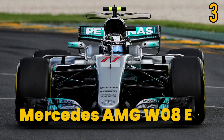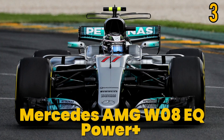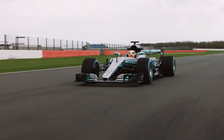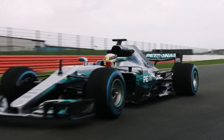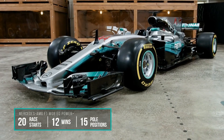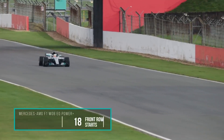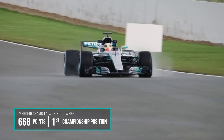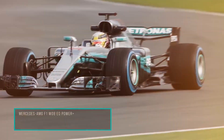Number 3: Mercedes AMG W08 EQ Power Plus. The Mercedes AMG W08 EQ Power Plus is one of the greatest vehicles ever made. Mercedes AMG cars, with their various beautiful designs, have been seen in many F1 races. This vehicle has been sophisticatedly designed with a sturdy frame, rear wings, oversized tyres, and a stunning exterior.